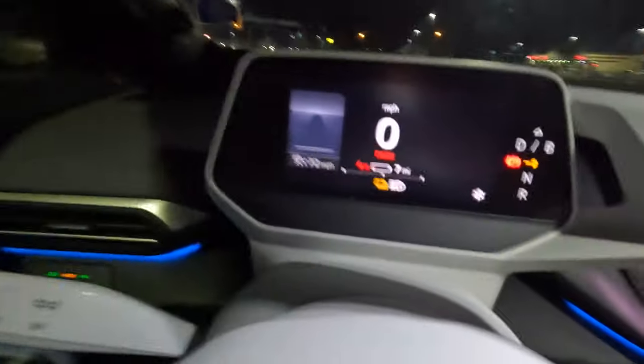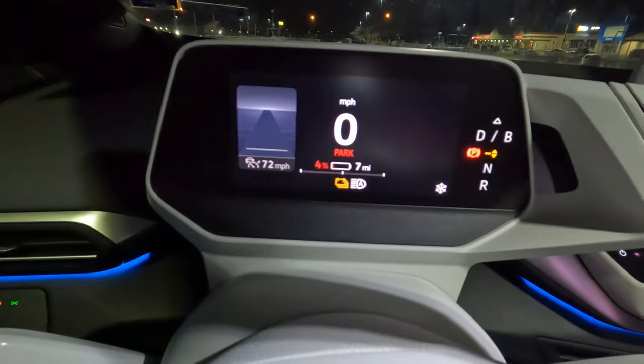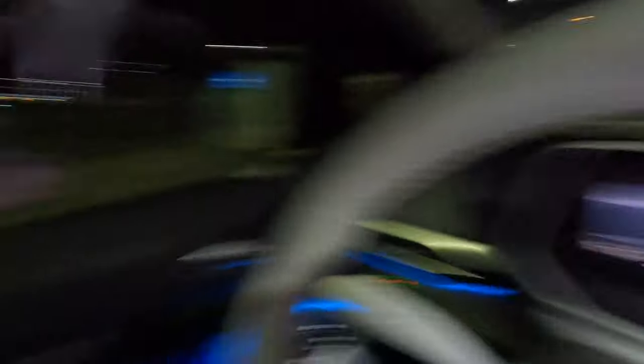I've just pulled up to the Electrify America station at the Walmart in Huber Heights. The puppies are doing good, still sleeping. Arai's sleeping too. We ended here at 4% battery with 7 miles left on the guesstimated range. I was getting pretty close there for a while, so I went down to closer to 70 miles per hour versus the usual 73.